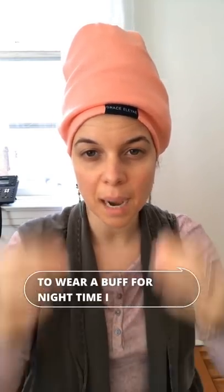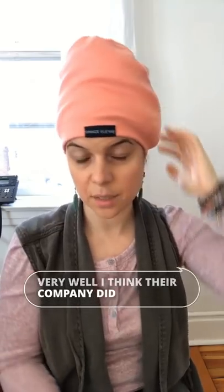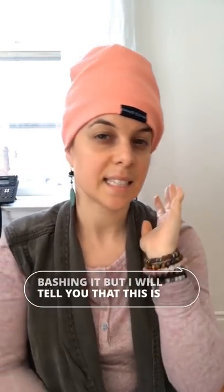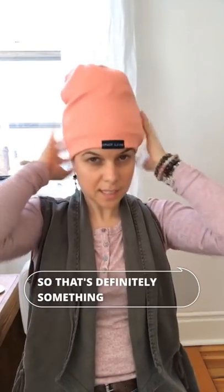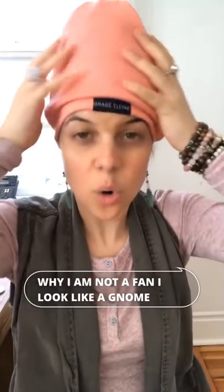Before I show you how to wear a buff for nighttime, I wanted to introduce you to the Grace Eloyi slap. Their marketing team did a phenomenal job getting it out there. It does have a satin lining inside and it's a pretty peach color — it was a gift from a client. However, this is not the number one product I recommend for a sleep regimen. I'll make a second video about that next week in part two: buff sleepwear versus slap.